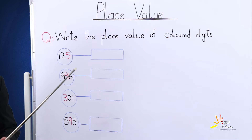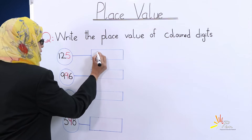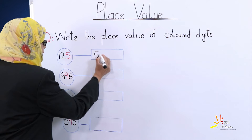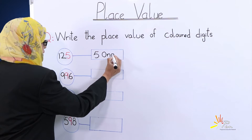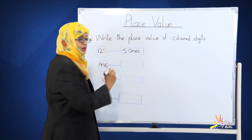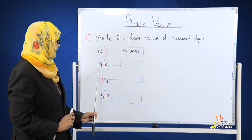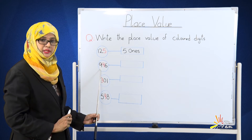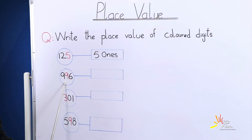Very good! The place value of 5 is ones. We will write here: 5 ones. Now move forward to the second one — we have the number nine hundred and ninety six. The colored number is 9.